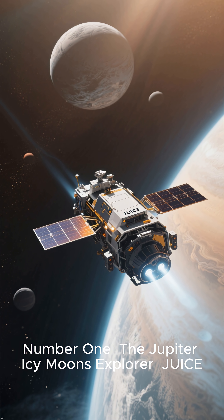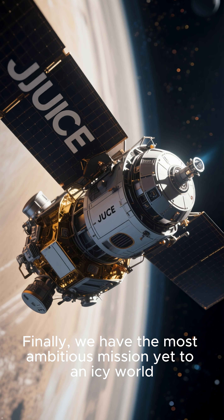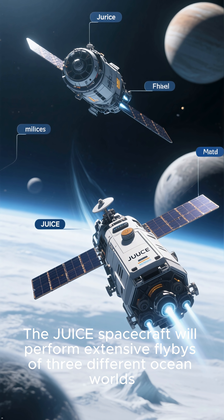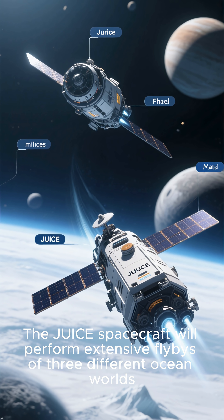Number one: the Jupiter Icy Moons Explorer, JUICE. The most ambitious mission yet to an icy world, the JUICE spacecraft will perform extensive flybys of three different ocean worlds.